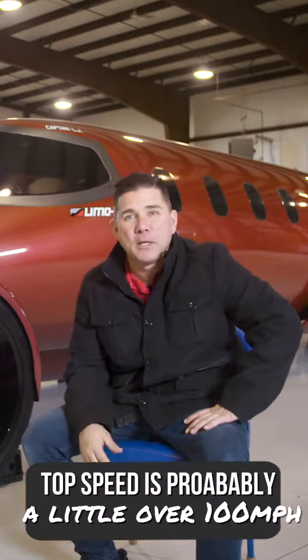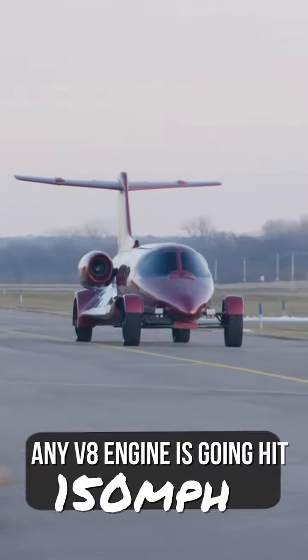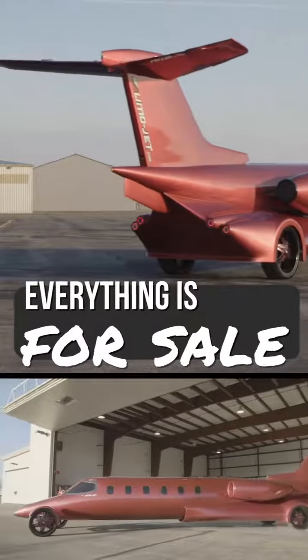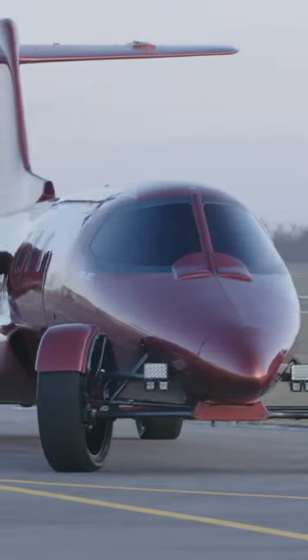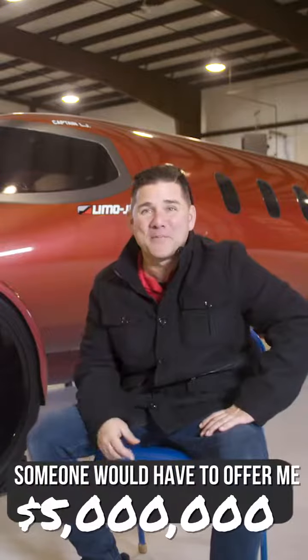We haven't hit top speed yet — maybe we'll do that today. Top speed is probably a little bit over 100. Any V8 engine is going to hit 140, 150, but this weighs over 12,000 pounds. Everything's for sale. Our ultimate goal — this is our prototype — if someone wanted this one, all the research and development that went into it, somebody would have to offer me over 5 million dollars.